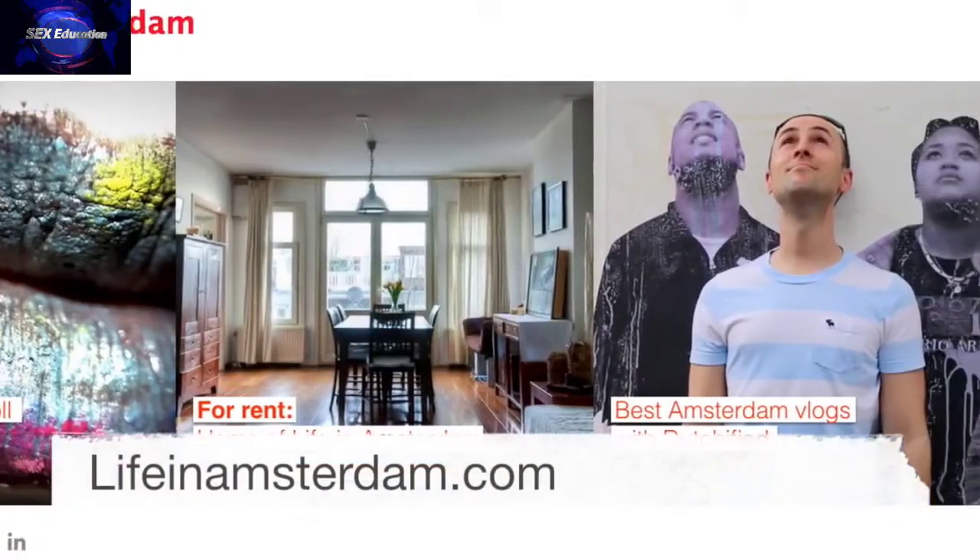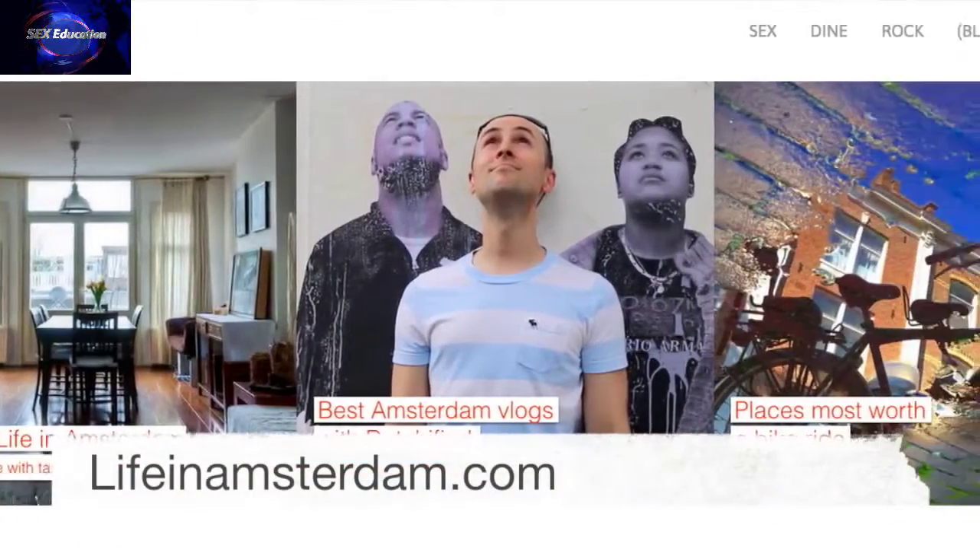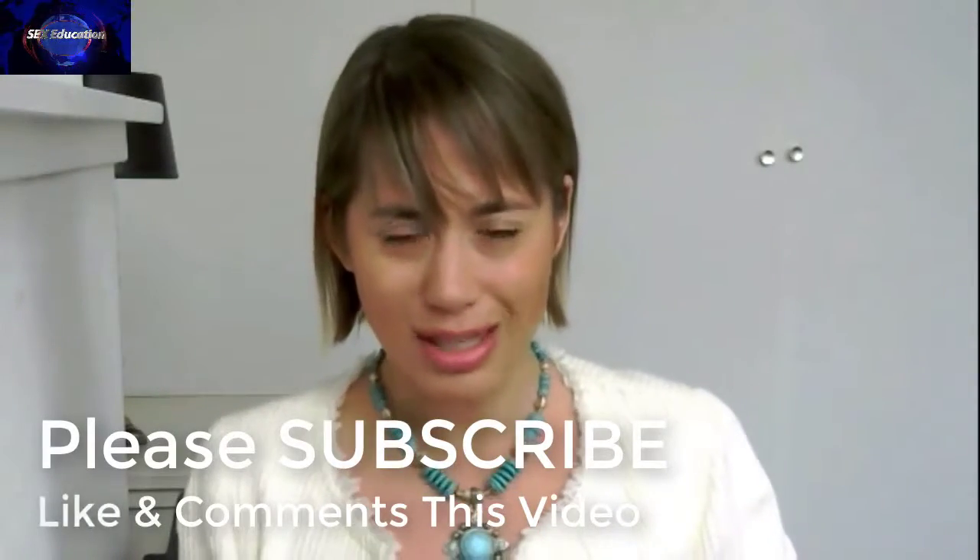Hi, I'm Kira. In the past four years, thousands of you have followed my life in Amsterdam blog. Now I invite you to follow the video updates while I'm studying for my master's degree in sexology.